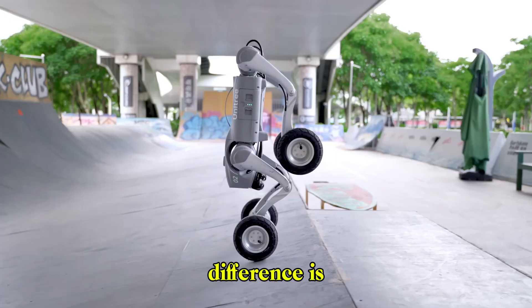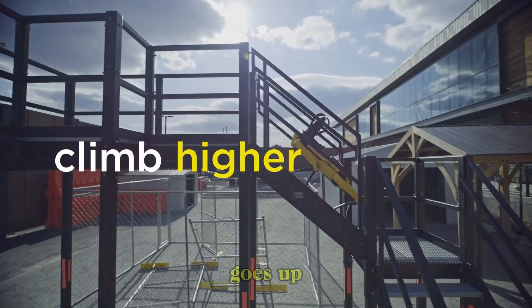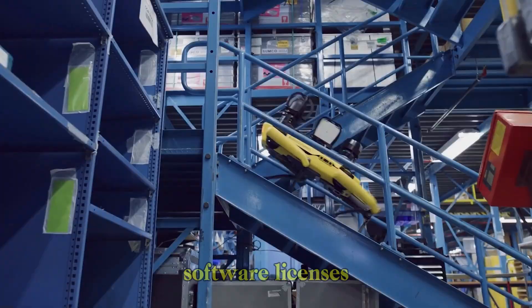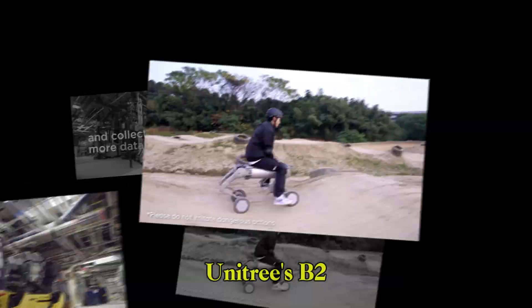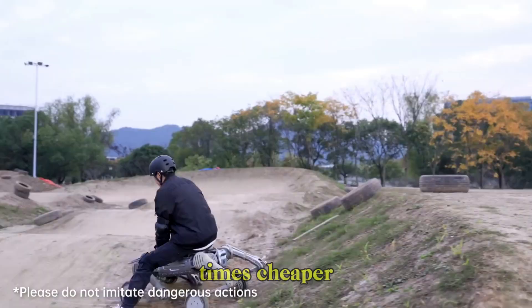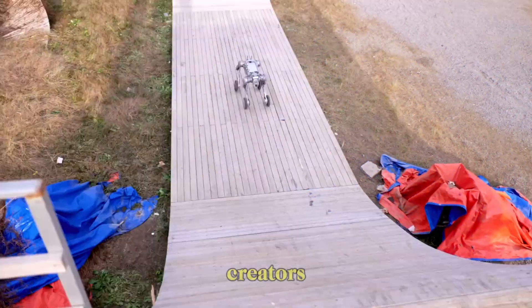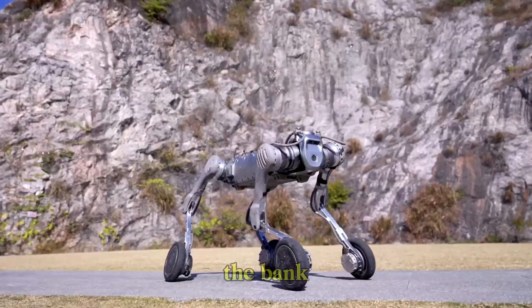The price difference is massive. Spot starts at around $75,000 and goes up depending on payloads and software licenses. Unitree's B2 starts around $9,000, making it nearly eight times cheaper. That's a huge factor for students, engineers, and creators looking to explore robotics without breaking the bank.